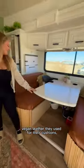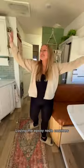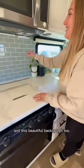Look at this gorgeous vegan leather they used for their cushions and the fluting they did underneath. They also painted the perfect white to brighten everything up in here. Loving the epoxy resin counters and this beautiful backsplash too.